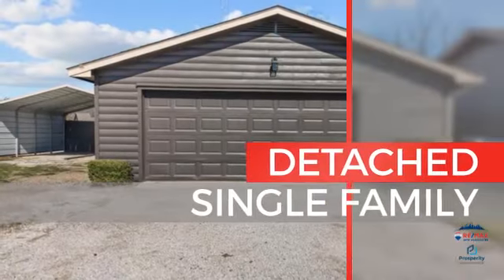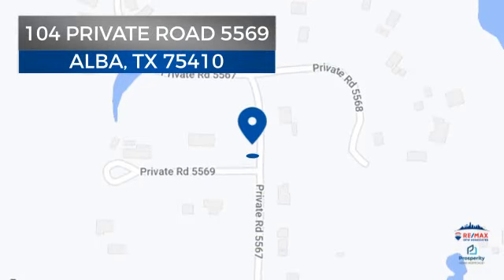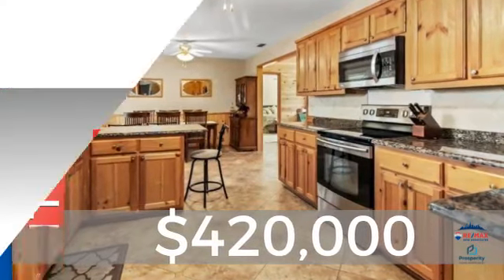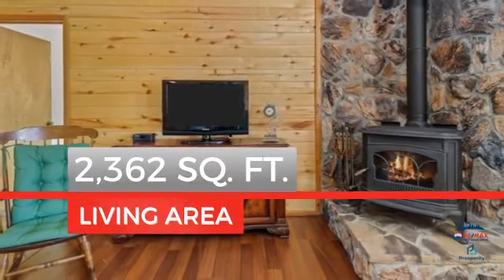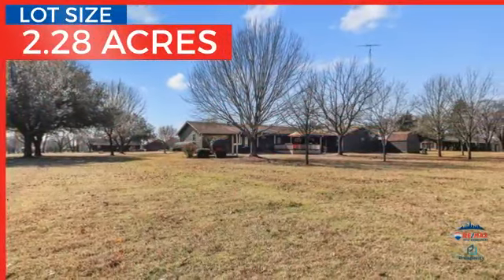This single-family home provides the comfort and privacy of being on your own lot, and it's located in this area. Currently listed at just under $425,000, this property was built in 1997 and features over 2,300 square feet of space, providing plenty of room to entertain or enjoy a cozy night in.